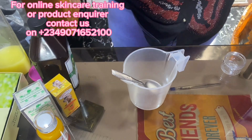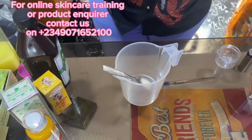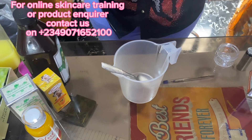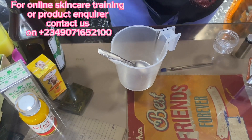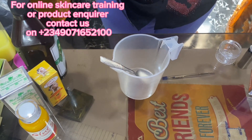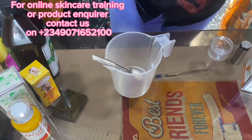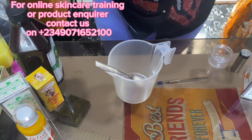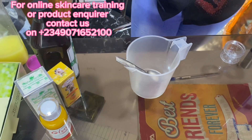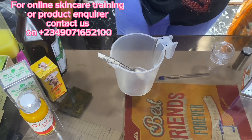For my caramel skin babes, so that you will have something that will be perfect for your skin. On this channel I've just been doing whitening, whitening. Once in a while I do hot chocolate, but I have not done anything for caramel skin. So this season is for caramel skin. This lotion is perfect. Any recipe that I'm dropping here on this channel — this is not my first time formulating this. I'm not doing trial and error. These are recipes I've been giving out to customers, for my caramel skin customers, and it has been working for them, giving them that flawless, glowing skin.